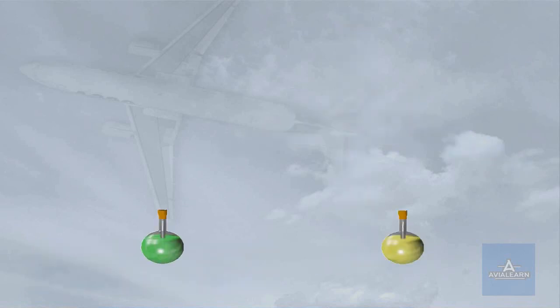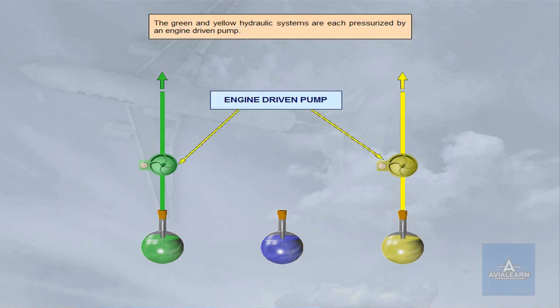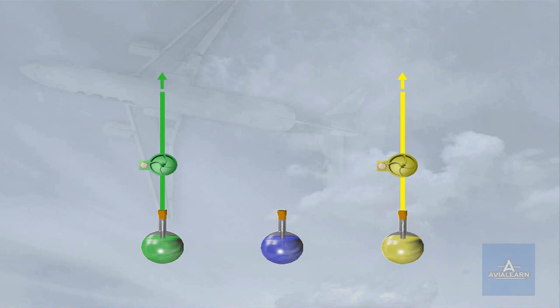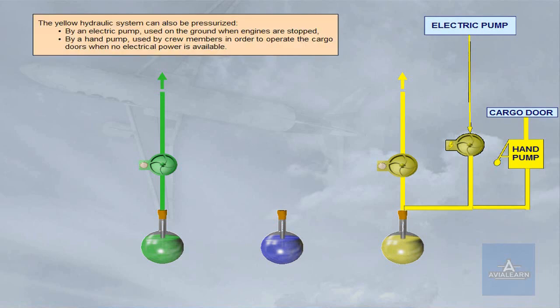The green and yellow hydraulic systems are each pressurized by an engine driven pump. The yellow hydraulic system can also be pressurized by an electric pump, used on the ground when engines are stopped, or by a hand pump used by crew members to operate the cargo doors when no electrical power is available.